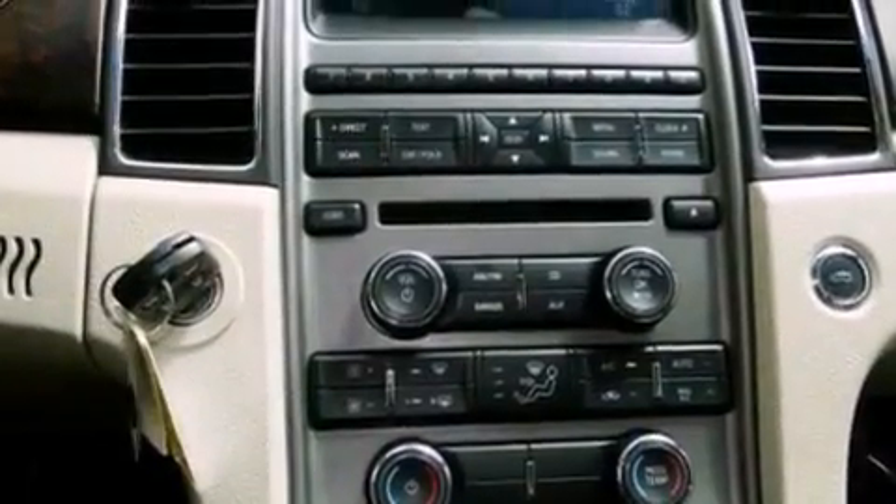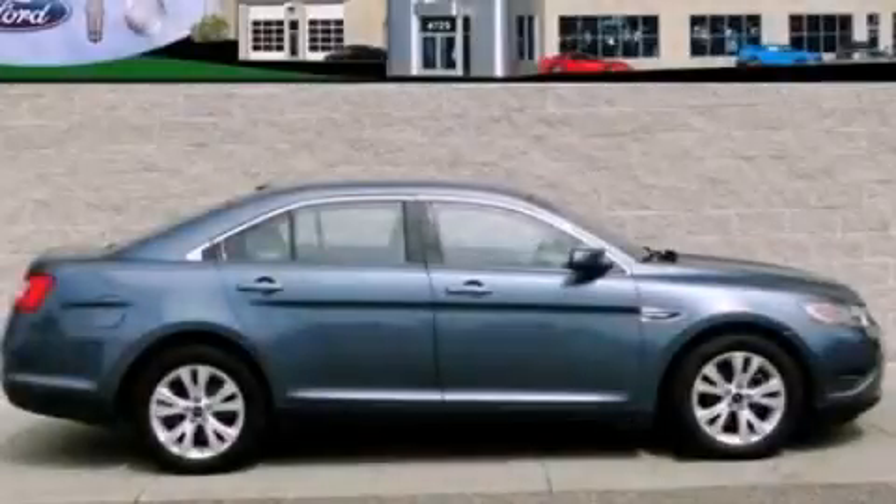With an EPA estimated rating of 27 miles per gallon on the highway, this vehicle is clearly a fuel-efficient choice. Call or visit us right now and arrange your test drive today.